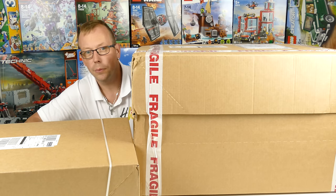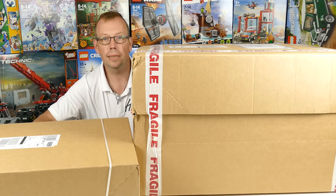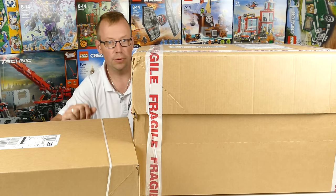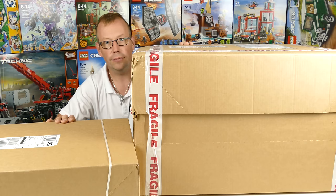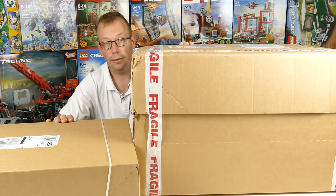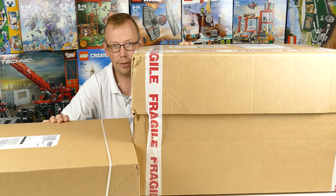Welcome LEGO fans around the world. I am the Austrian LEGO fan from Carinthia in Austria and this is a whole video for you. Today I've got these two boxes with new LEGO inside, and I want to show you what I've got.